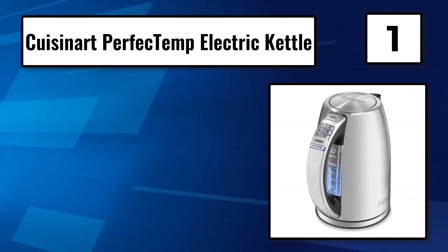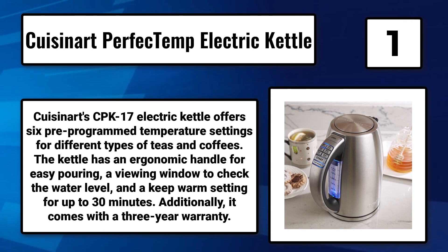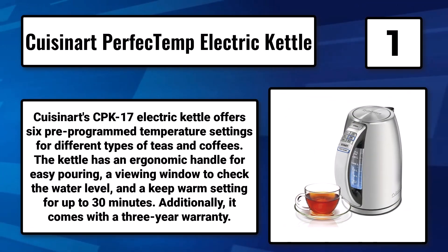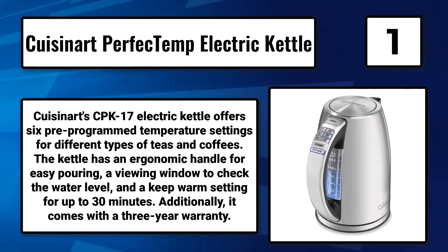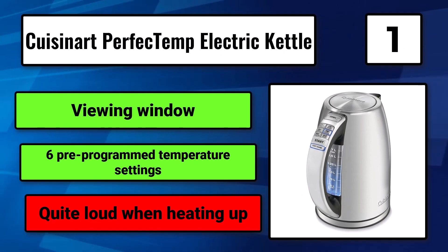Number 1: The Cuisinart Perfect Temp Electric Kettle. Cuisinart's CPK-17 Electric Kettle offers six pre-programmed temperature settings for different types of teas and coffees. The kettle has an ergonomic handle for easy pouring, a viewing window to check the water level, and a keep-warm setting for up to 30 minutes. Additionally, it comes with a three-year warranty. Viewing window. Six pre-programmed temperature settings. Quite loud when heating up.